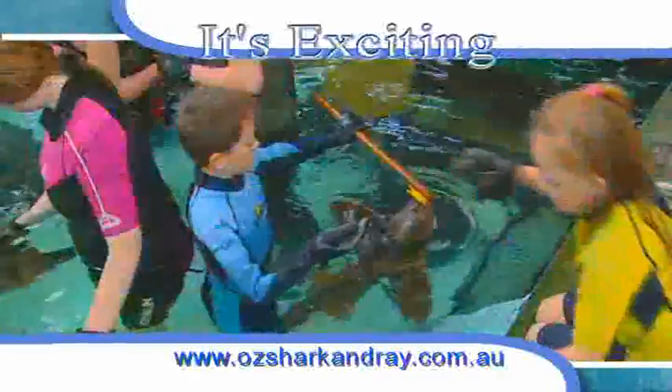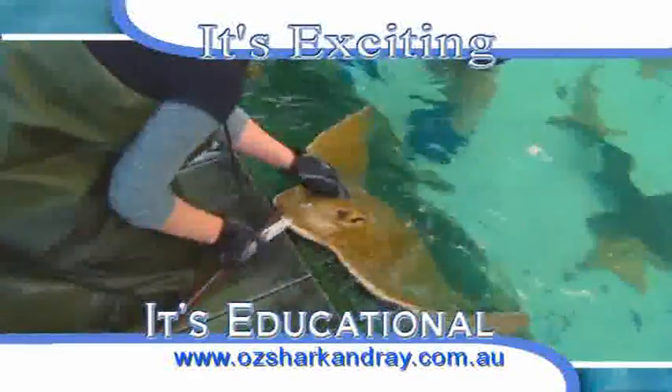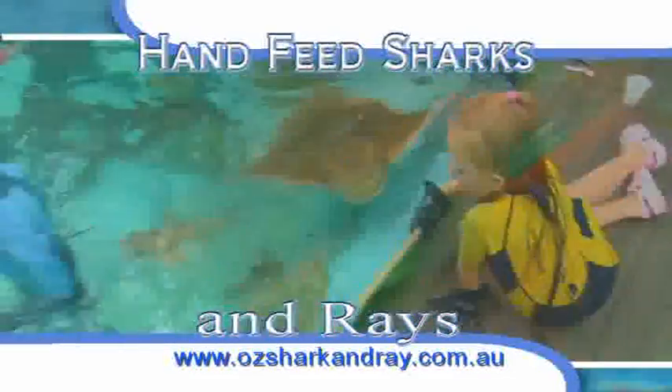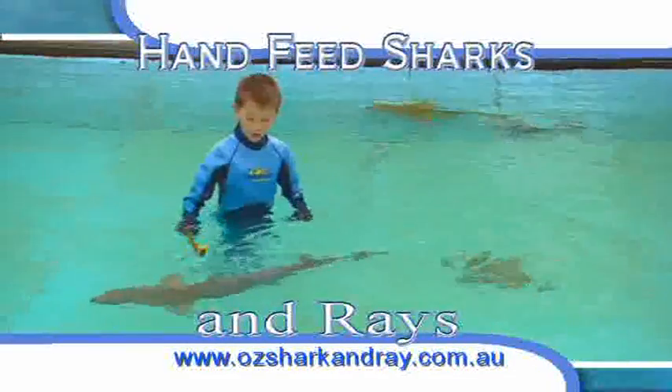At the Australian Shark and Rays Centre, you can hand feed a 2.5 metre shark or 4 foot wide rays. It's exciting, it's educational. Stand on the side and watch, or get a kid in the water for a close encounter with the sharks and rays. Anybody can do it and kids of all ages will love it.